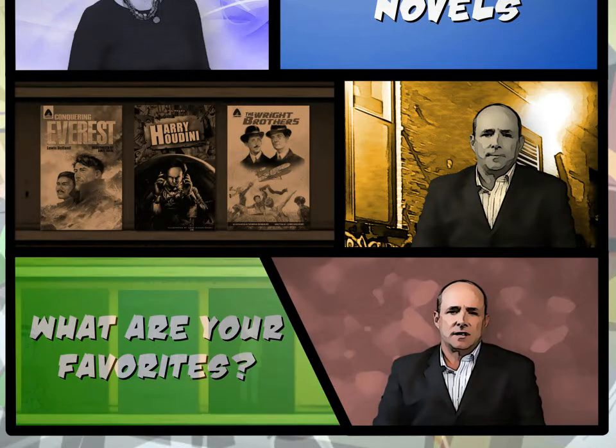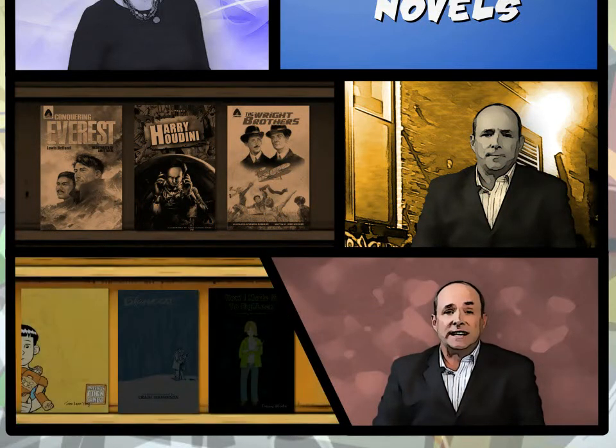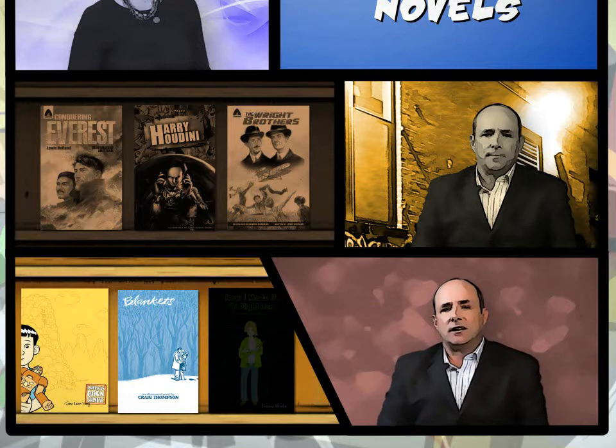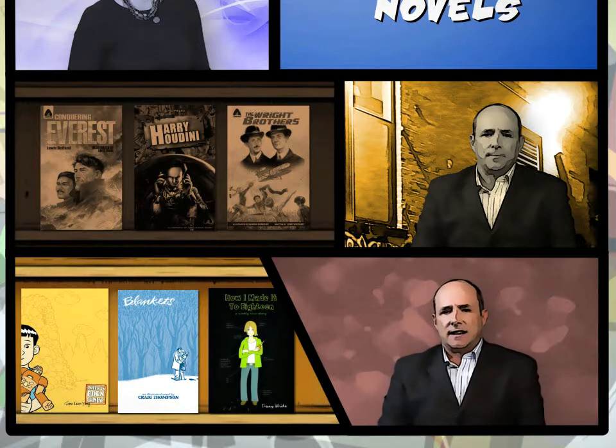As far as favorites go, American Born Chinese by Gene Yang is one, and Blankets by Craig Thompson is a brilliant book — actually one of the first strong graphic novels in the memoir category. Brand new is a book by Tracy White called How I Made It to 18, which is a really brilliant book with a lot of good things happening for it.